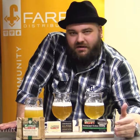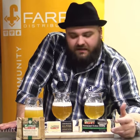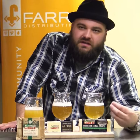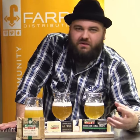This is a Belgian Saison. The nice high carbonation level cuts through the fat content of the cheese, and the white pepper notes from the yeast, the fruity notes, the lemongrass, and the lemon peel also really complement that nutty character from the Alpine cheddar.